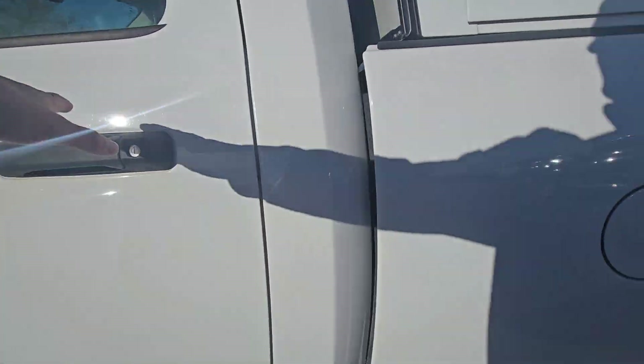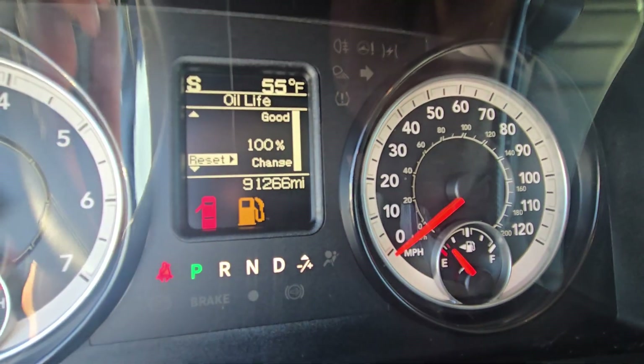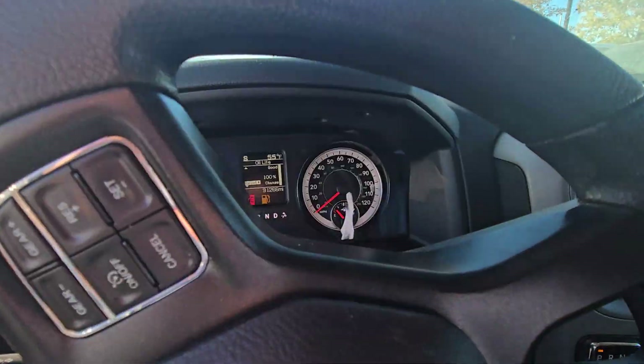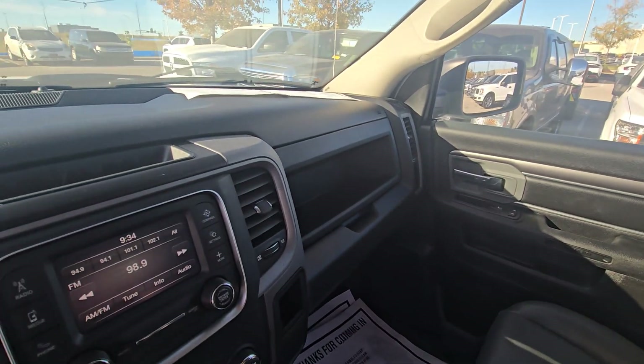Moving on to the interior real quick — just want to verify the miles for you. I like to do that on every video I send. You can see they're just over 91,000 miles. Looks like I need to put a little gas in it, but outside of that no lights or nothing like that. And again, just like the body, it's going to be in excellent condition here in the cab as well.